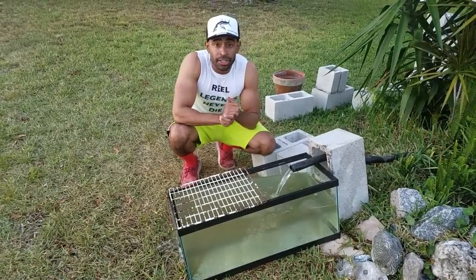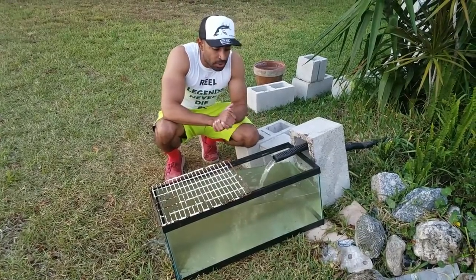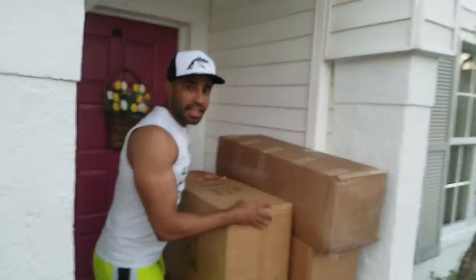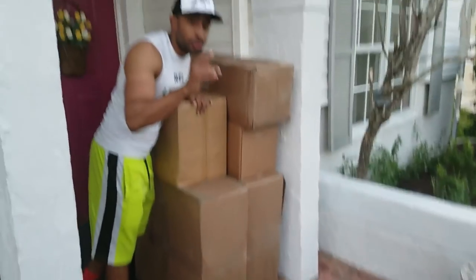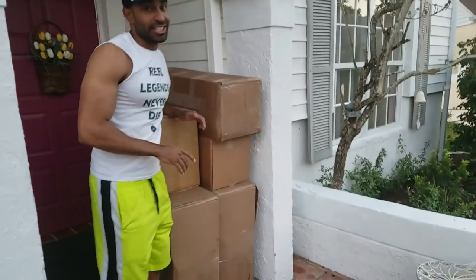Tomorrow we're going to get up bright and early and start to build our new Mali stream — it's going to be so cool. Right now we're going to go get our catfish and our goldfish and throw them in this tank and get rid of our tank that's in the house. This is what showed up at our door today — these are all parts for the new pond coming up. It's going to be a really, really insanely big project.